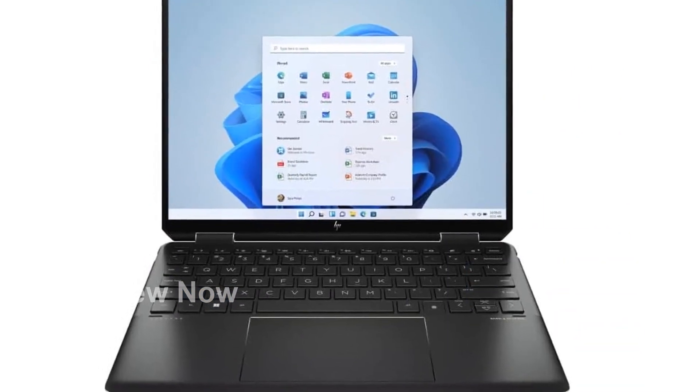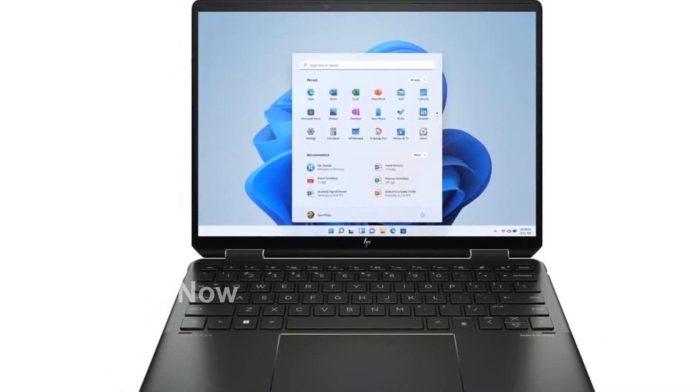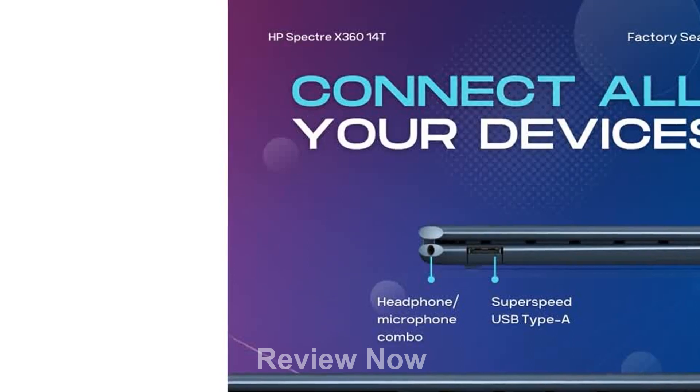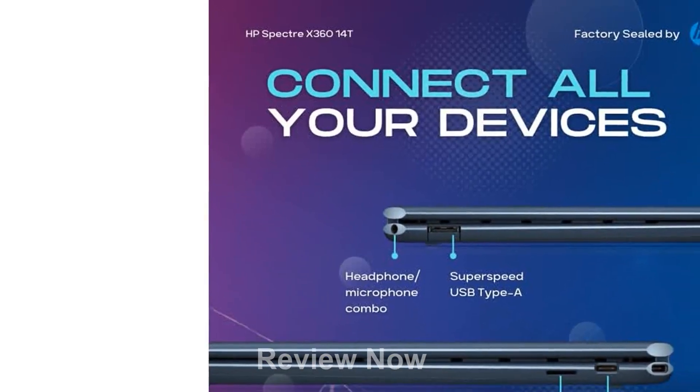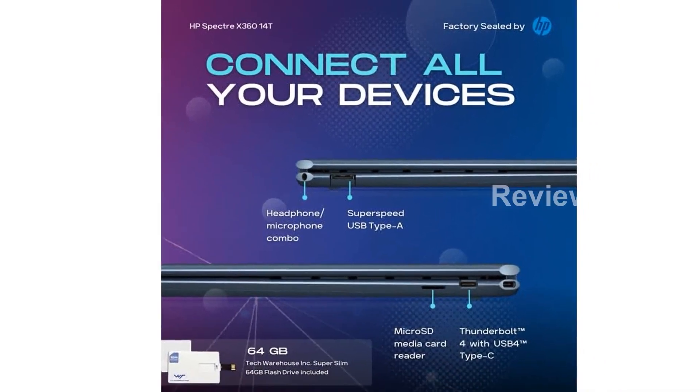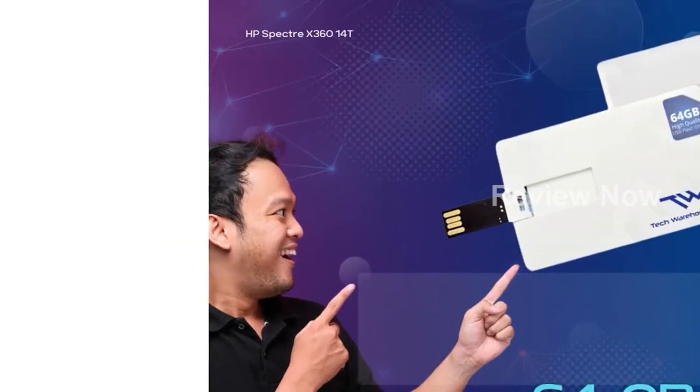Additionally, you'll receive a sleek and stylish 64GB Ultra Slim Tech Warehouse LLC USB flash drive. Please note that this product is designed for use in the U.S. For international use, compatibility should be checked before purchasing.